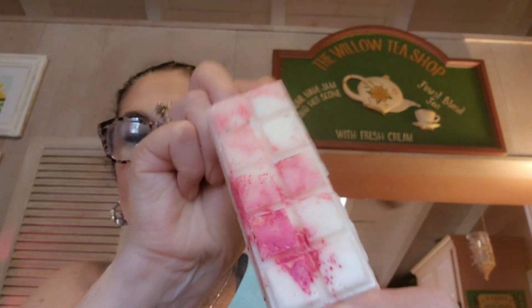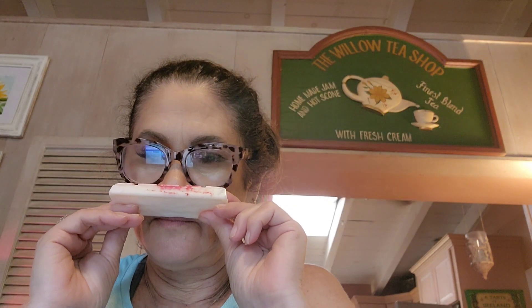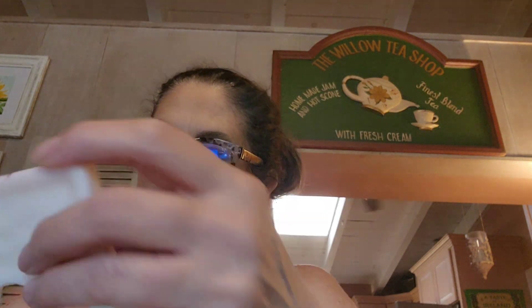The next one is Jammy Dodger. Jammy Dodger is sweet sticky raspberry jam baked between buttery biscuits of vanilla shortbread. Oh that smells good — smells like a raspberry bakery in the bag. Look how pretty that is. Very beautiful. Smells very good. I do get all those notes — the raspberry and the shortbread bakery.